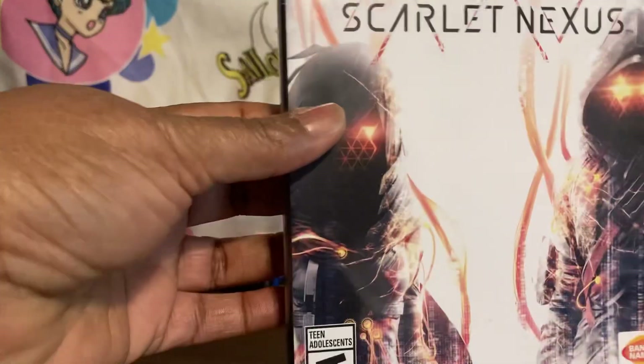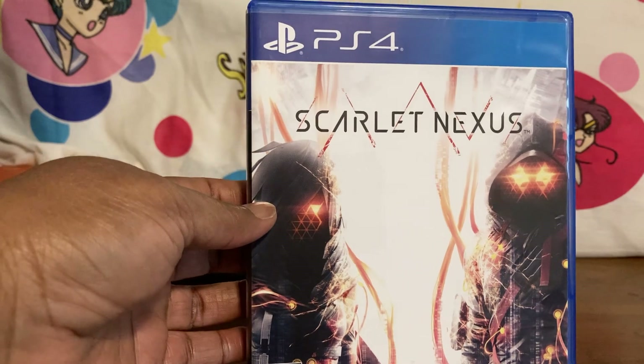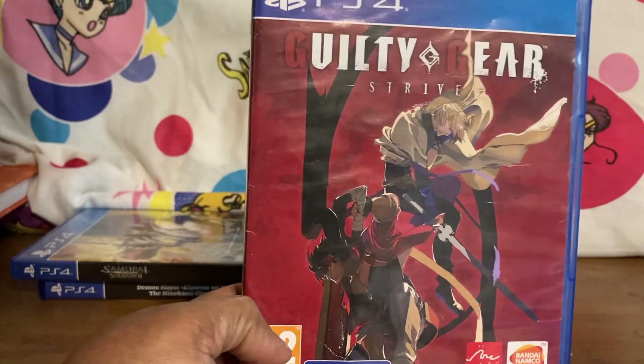Thanks again Eric Langdon. I picked up Scarlet Nexus — these are really cheap on Amazon right now, I think I paid about $14 for it, so get them while you can.